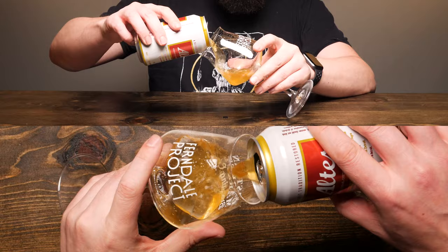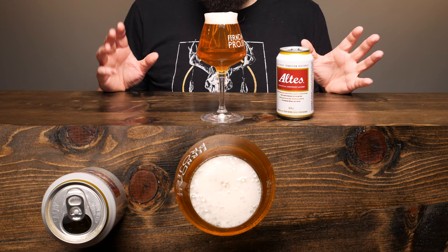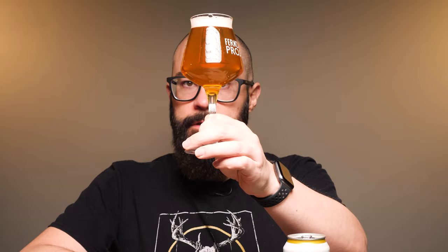Let's go ahead and pour it. Coming out a really golden yellow from the can, pretty transparent on the pour. I'll add just a little bit more. We're looking at about a finger of head — a bright, brilliant white head. I don't see any other coloration; this is white with lots of compact bubbles. It looks like a really appealing head. Holding it up to the light, it is golden — pure golden yellow, which is exactly what you'd expect from a lager.